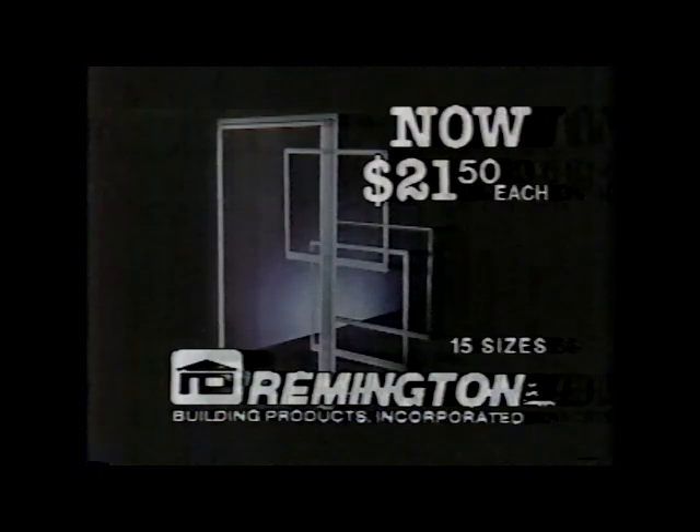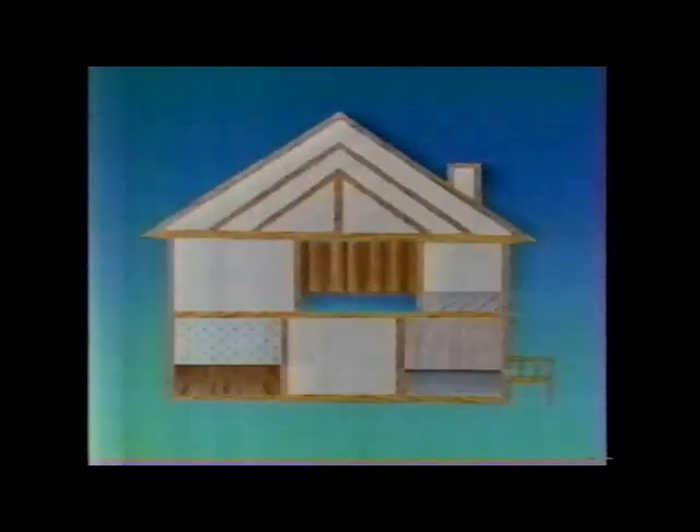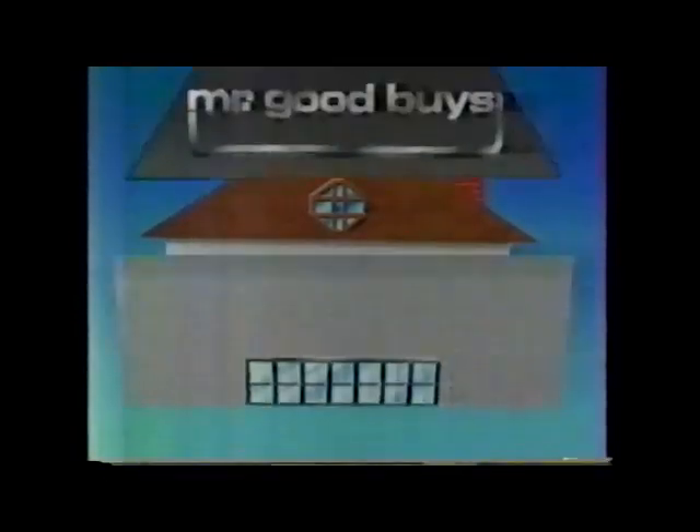And keep winter out with these Remington white triple-track storm windows, including screen and double weatherstrip in 15 sizes, just $21.50. All on sale till Saturday at Mr. Goodbyes, the Whole House Warehouse.